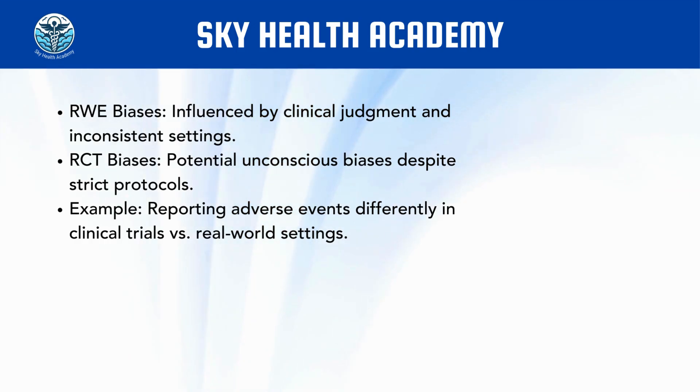There is one more important point to address. We discussed that in randomized controlled trials there is minimal bias because they follow strict protocols and guidance from the sponsor as well as clinical research monitors, while these controls are not available in real-world evidence. In real-world evidence, findings are more likely to be biased by clinical judgment or different approaches across different settings. However, even for randomized controlled trials, there are different types of biases — unconscious biases.